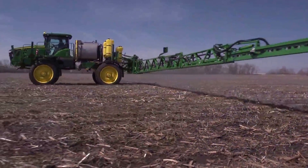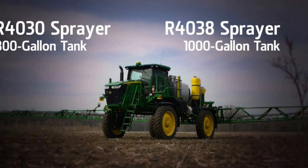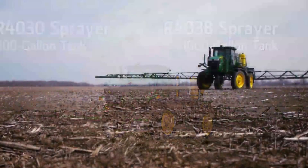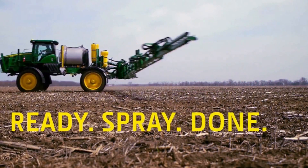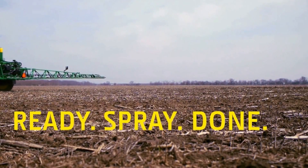At the end of the day, it all comes down to productivity. With the all-new R4030 and the R4038 sprayers from John Deere, it's as simple as ready, spray, done. Talk with your John Deere sprayer dealer today.